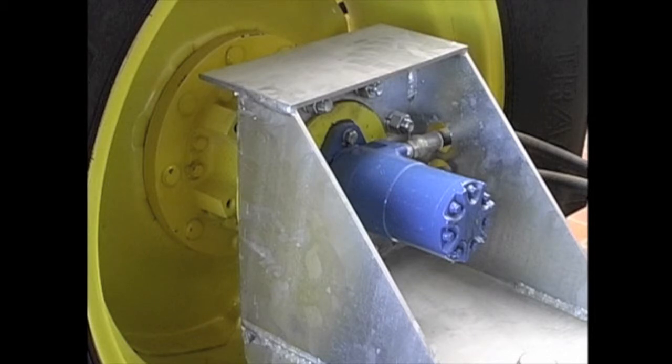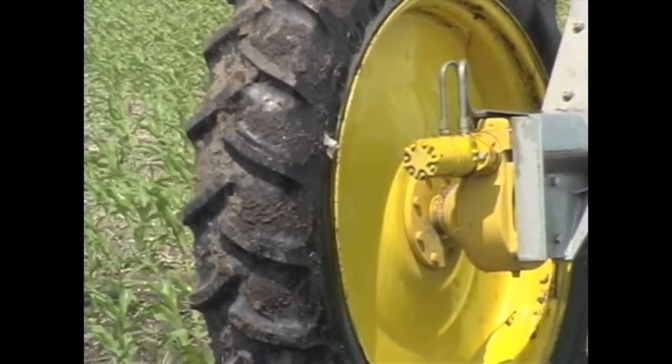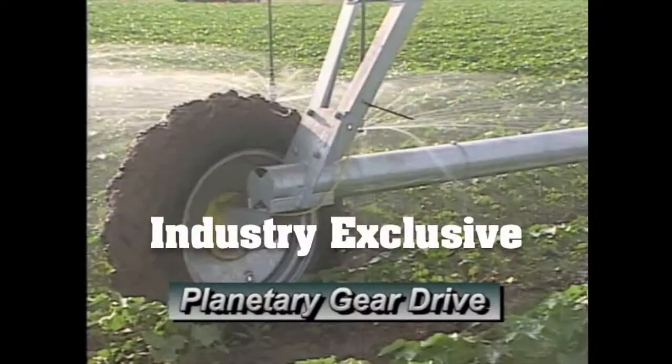What's more, T&L drivetrain motors are coupled directly to the final drive, resulting in the most efficient use of power found anywhere.